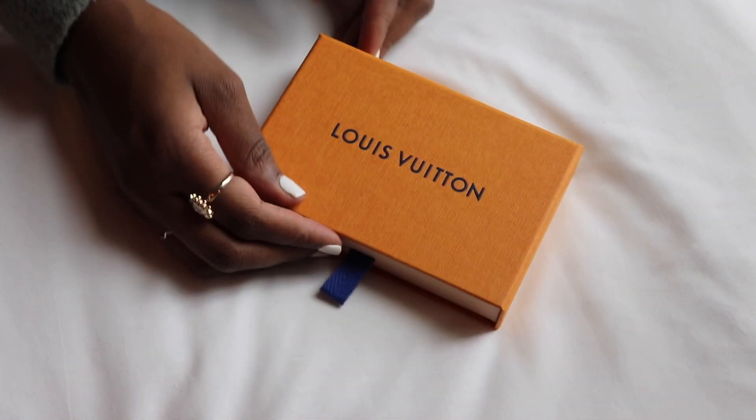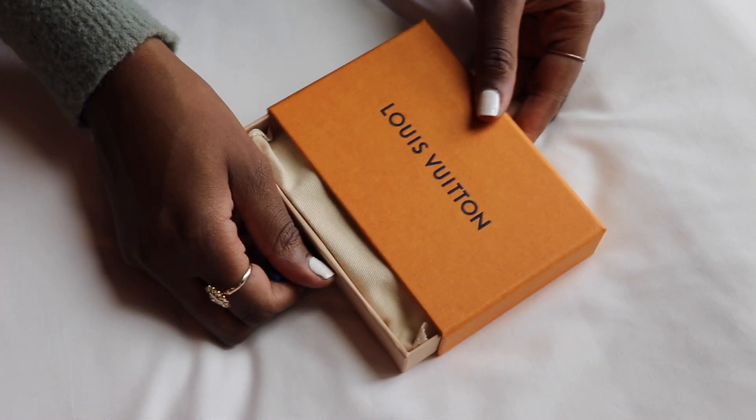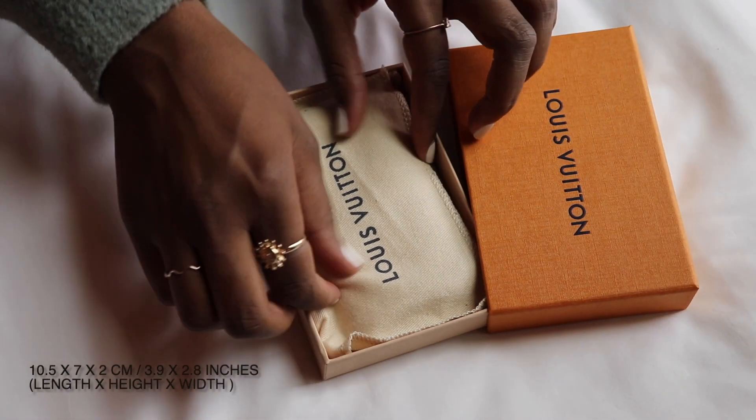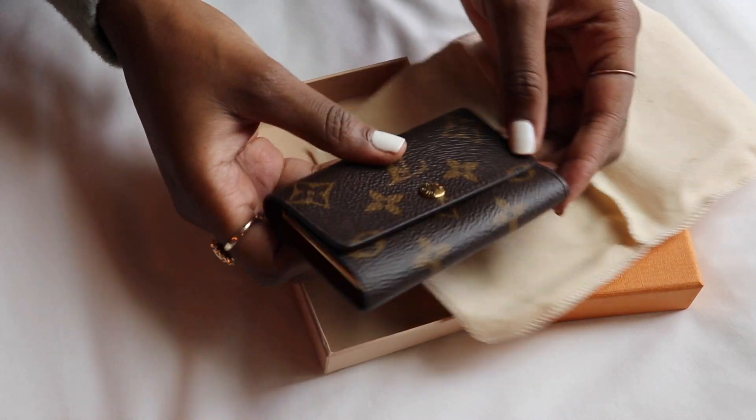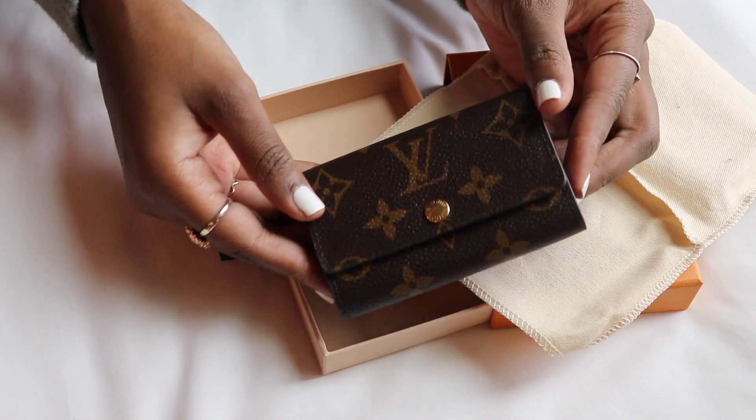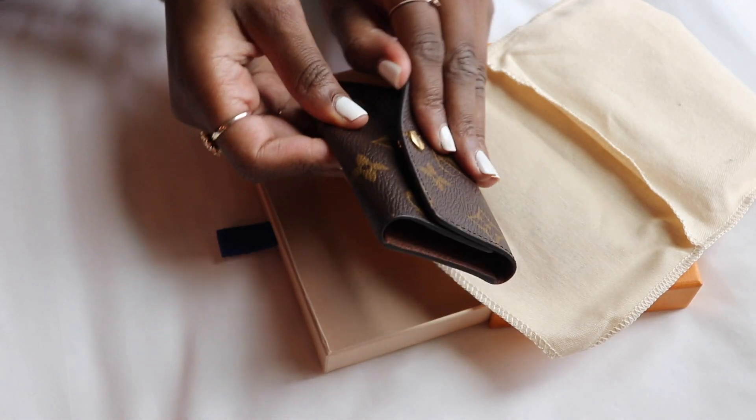Here's a close-up of the six key holder with the dimensions on screen. I also have the reverse monogram key holder here so you can see the size reference.